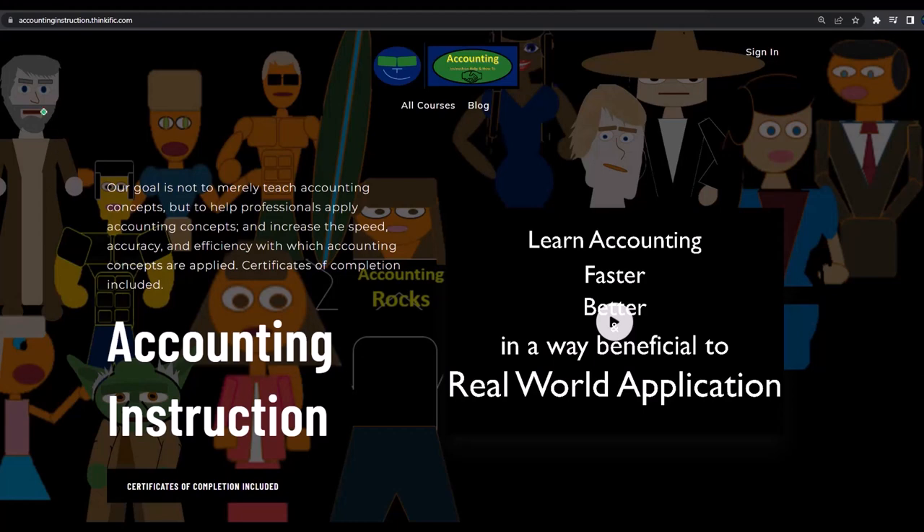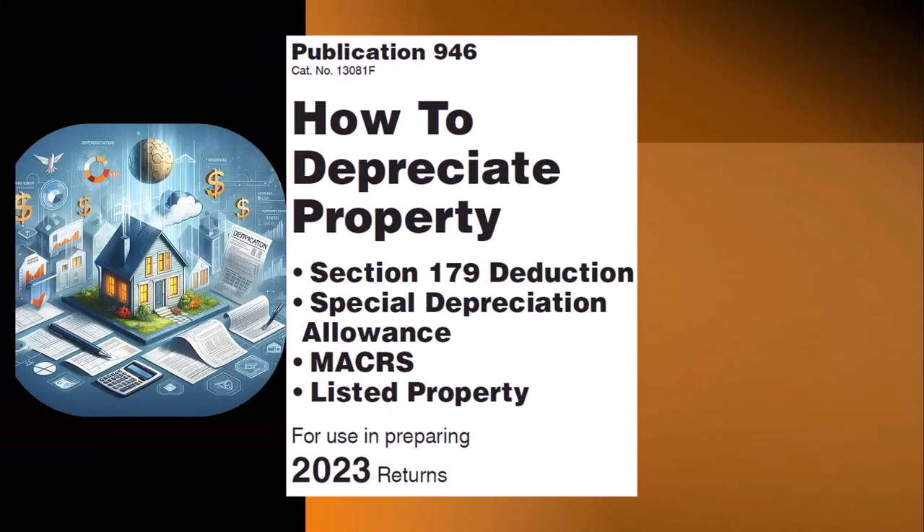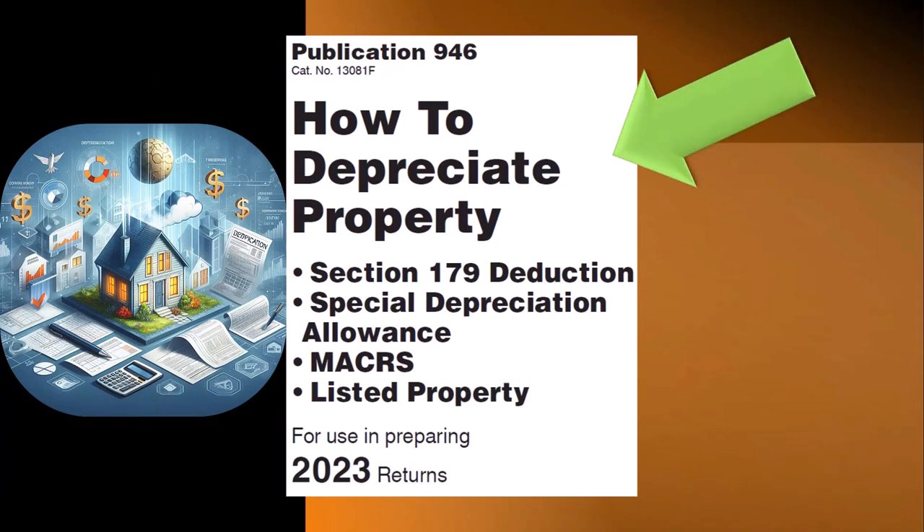If you would like a commercial-free experience, consider subscribing to our website at accountinginstruction.com or accountinginstruction.thinkific.com. Most of this information can be found in Publication 946, How to Depreciate Property — Section 179 Deductions, Special Depreciation Allowance, MACRS Listed Property, and More, Tax Year 2023.